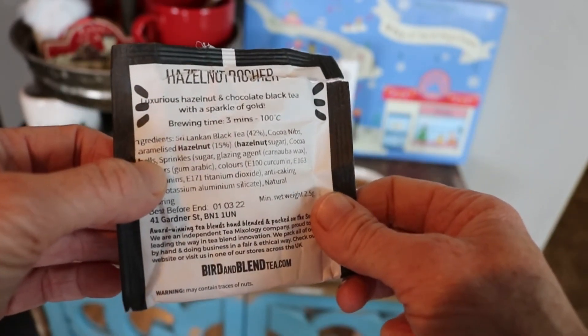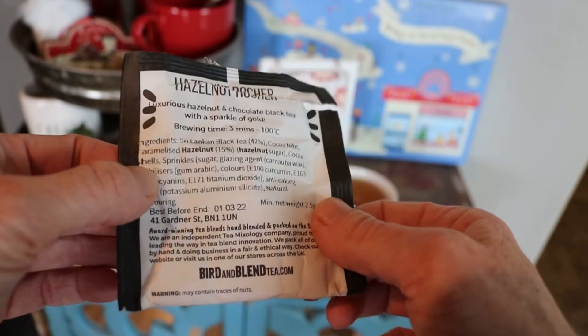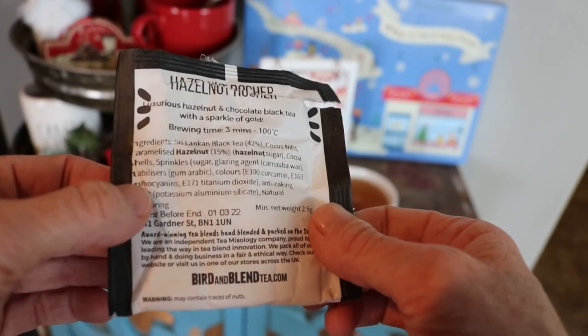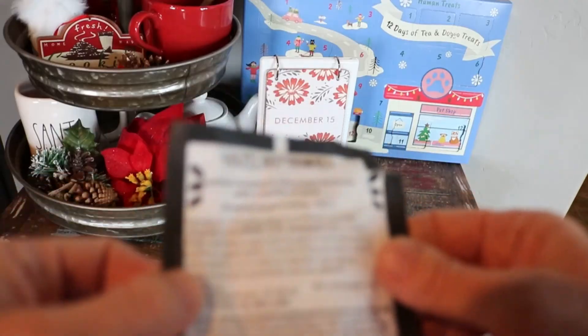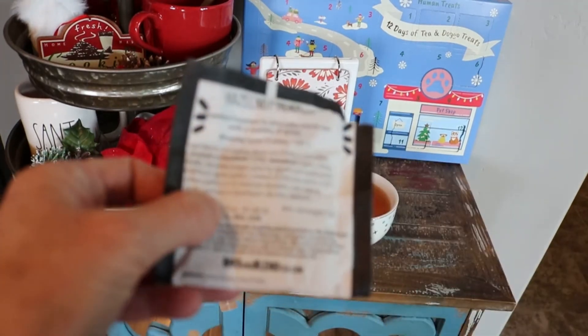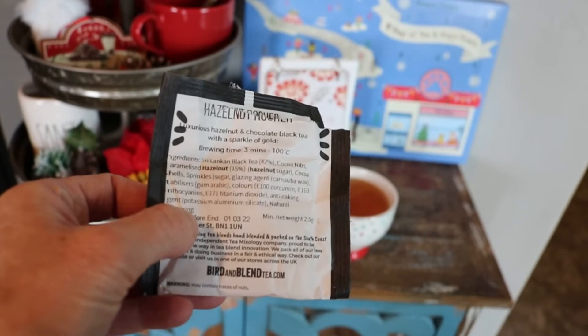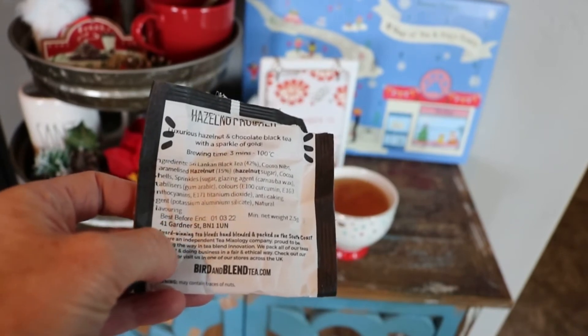The ingredients in this are Sri Lankan black tea, cocoa nibs, caramelized hazelnut, hazelnut sugar, cocoa shells, and sprinkles. There's my timer. It's got the ingredients for the sprinkles listed there, along with some anti-caking agent and natural flavoring.